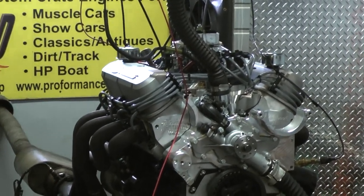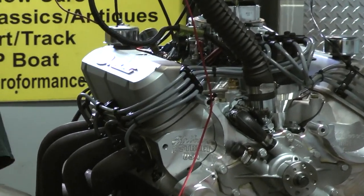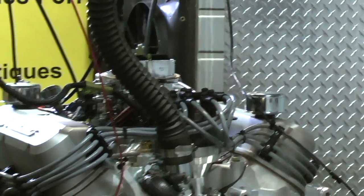It's got four racing valve covers, gray wires, and it happens to be a 750 Holley on this one. This one just got done making about 445 horsepower and about 445 foot-pounds of torque.